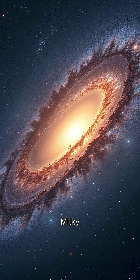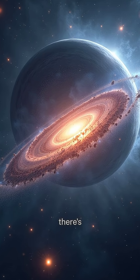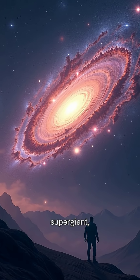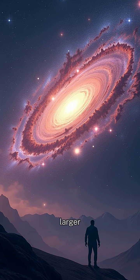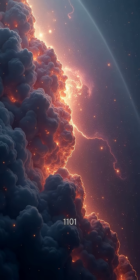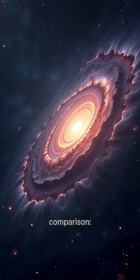Now let's talk scale. Our Milky Way is home to over 100 billion stars. But did you know there's a galaxy out there called IC 1101? It's a supergiant over 50 times larger than the Milky Way. If our galaxy were a bustling city, IC 1101 would be an entire continent.